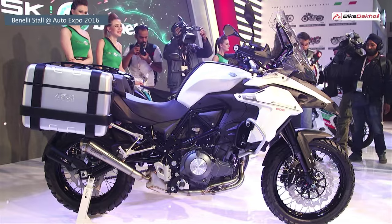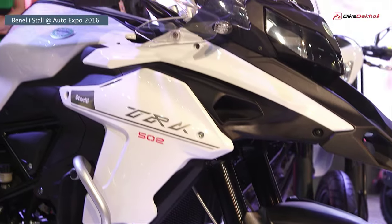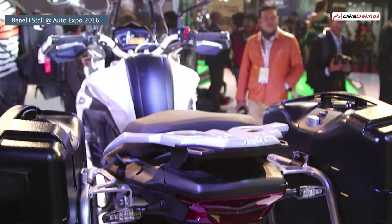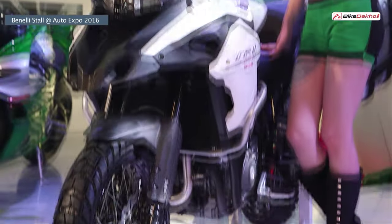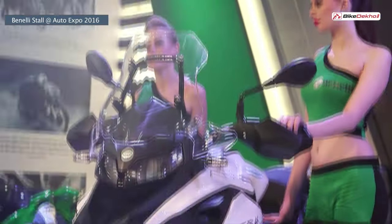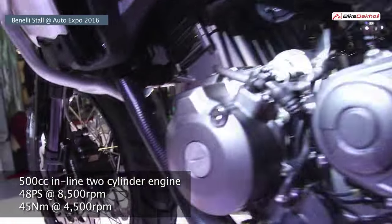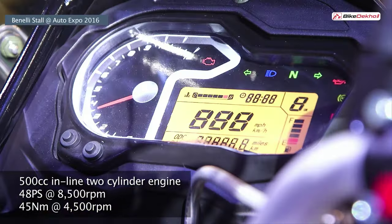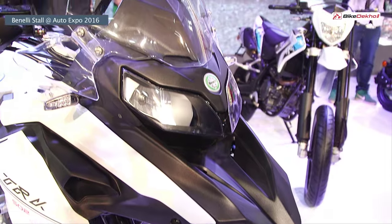But the king of the show was the TRK502, marking Benelli's entry into the adventure touring segment. It gets massive 50mm upside-down forks on the front and is powered by a 500cc inline two-cylinder engine churning out 48 PS of power and 45 Nm of torque. It also comes mated to a six-speed gearbox.